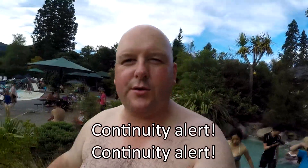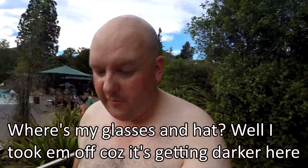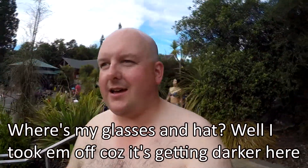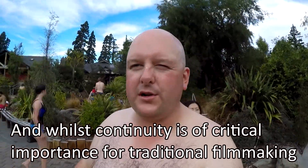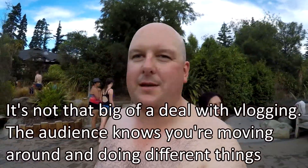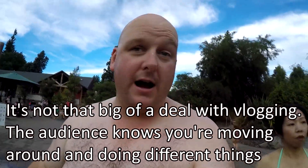Continuity alert! Where's my glasses and hat? Well, I took them off because it's actually getting darker here. And whilst continuity is of critical importance with traditional filmmaking, it's not that big of a deal with vlogging — the audience knows that you're moving around and doing different things.